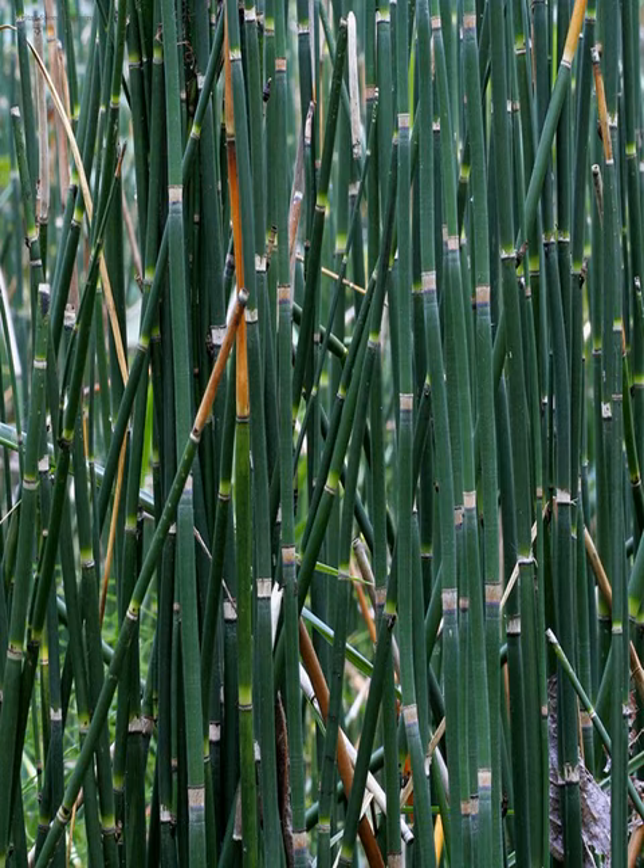The field horsetail E. Arvense can be a nuisance weed, readily regrowing from the rhizome after being pulled out. It is unaffected by many herbicides designed to kill seed plants. However, as E. Arvense prefers acid soil, lime may be used to assist in eradication efforts to bring the soil pH to 7 or 8.